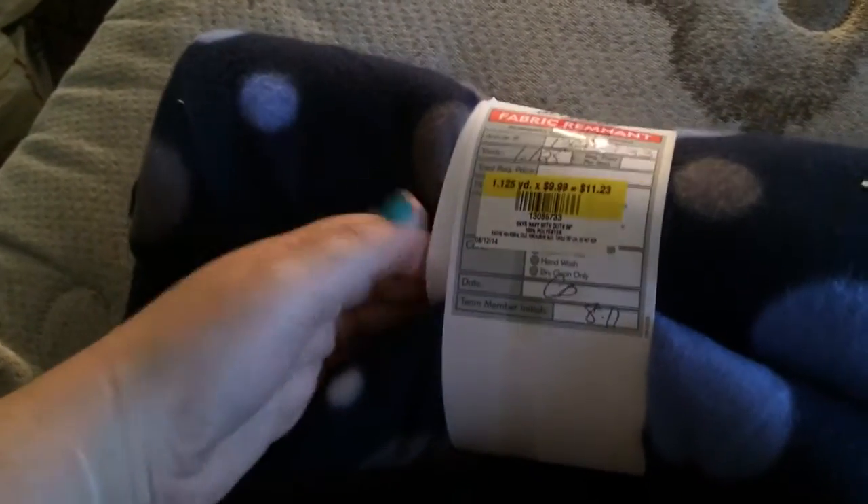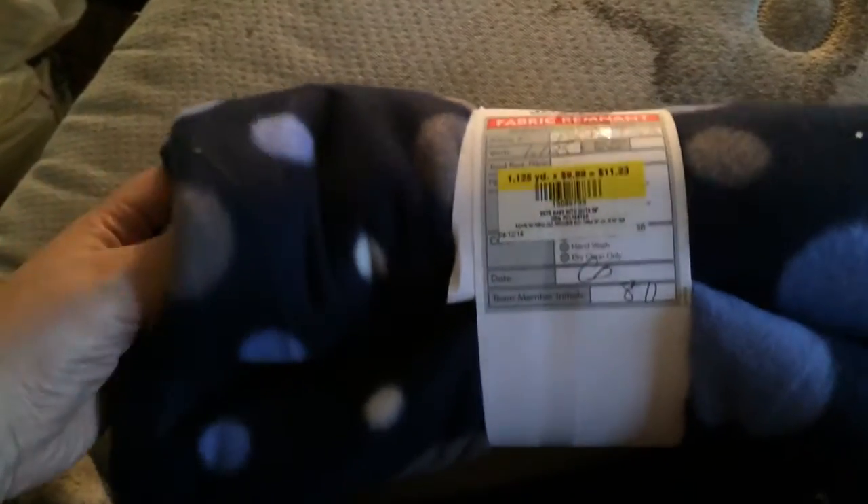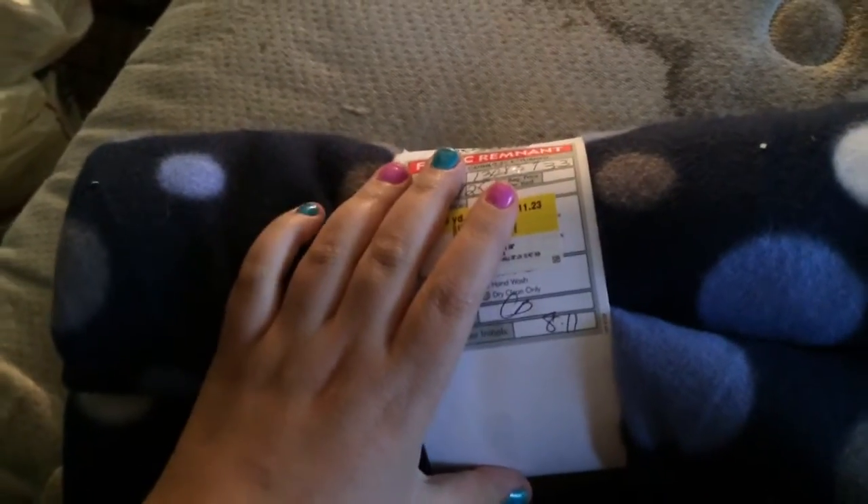I went to Joann's and I recommend everybody do this before the 16th of August because that's when it ends. If you can sew or you can no-sew with the iron-on stuff and whatnot, or if you just need fleece in general, they have 70% off of their fleece. Some of them will double up, like one of the Joann's that I went to did, and I'm going to explain that now.